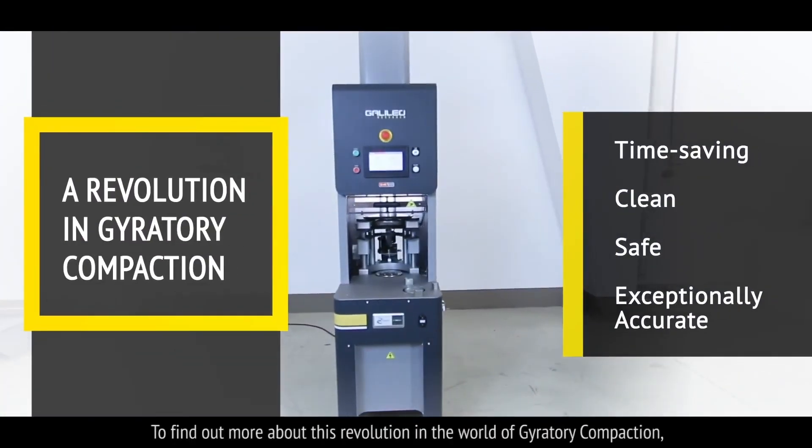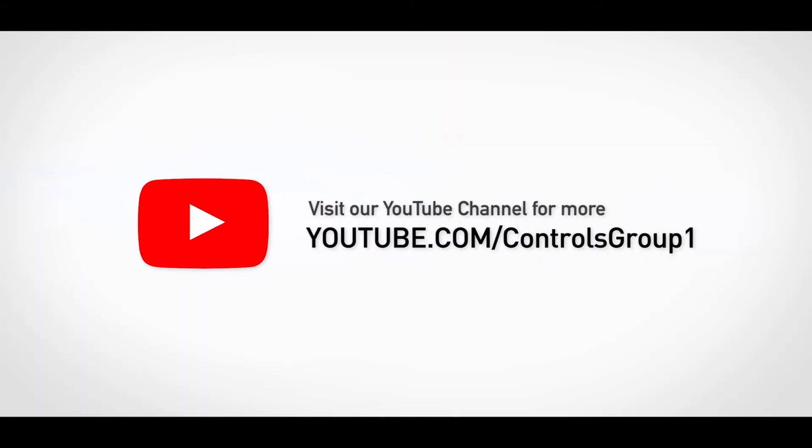To find out more about this revolution in the world of gyratory compaction, please visit our website. Thank you.